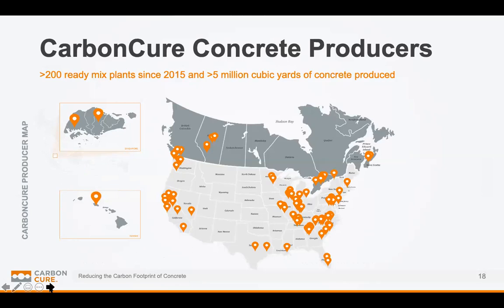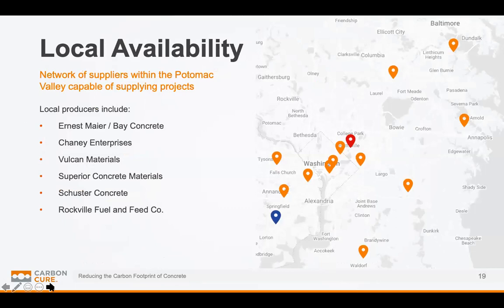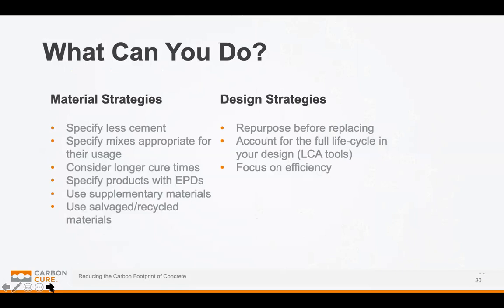This is not a future technology — it's available right now. More than 200 concrete plants across North America have utilized this technology to date, with more than 5 million cubic yards of concrete produced and poured. Looking locally, there's a map showing current plant installations in the Potomac Valley up to Baltimore region. There are a number of concrete producer plants within the region that can offer this — Ernest Mayer, Cheney, Vulcan, Superior, Schuster, Rockville — a large number of producers in the greater Washington DC area have this product available.